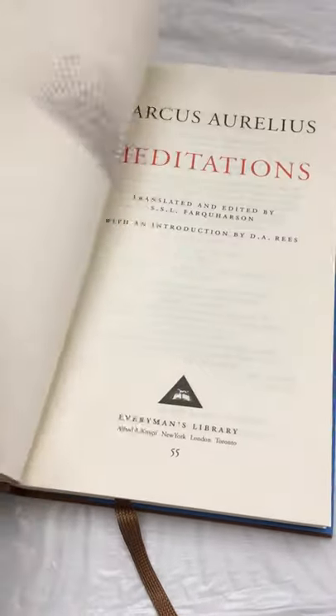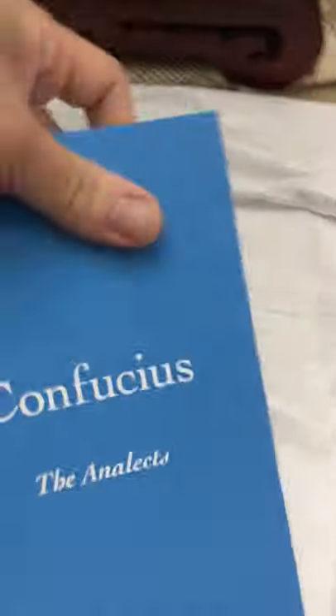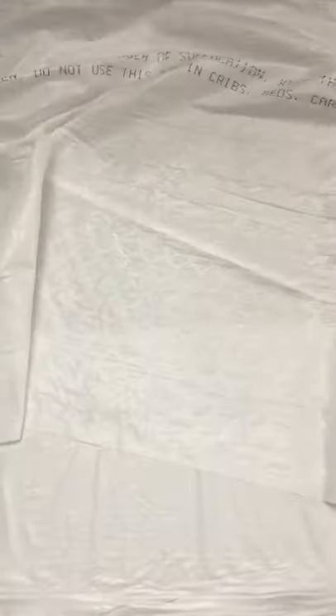Confucius is the third book — the Analects. Same thing, it's three out of eight. Nothing on the back. Again this is Everyman's Library. The bookmark is green.